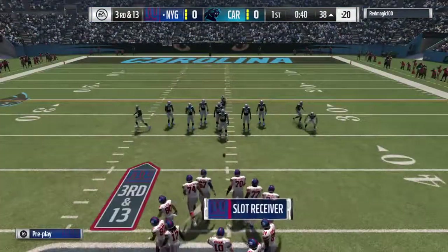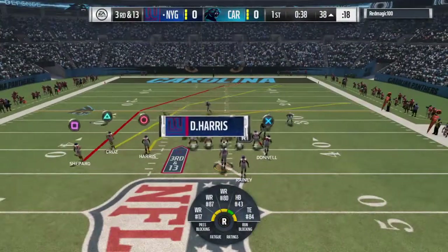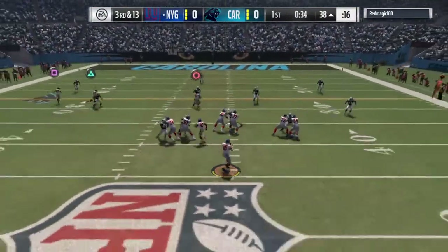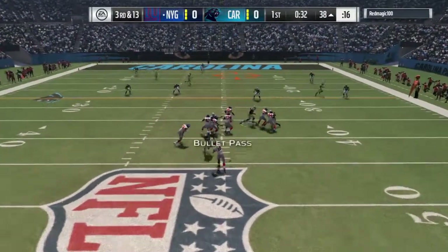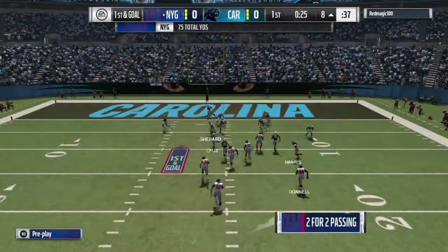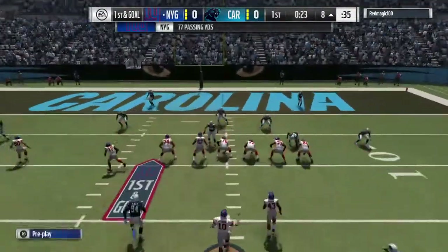Here's the starting defense for the Panthers. Charles Johnson off the edge — a long day for any offensive tackle. Manning surveying the field. He's got a good gain — a big 30-yard play on third.